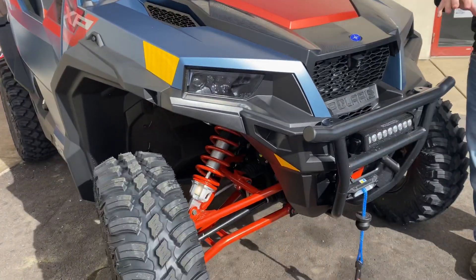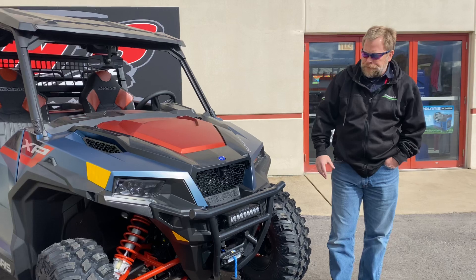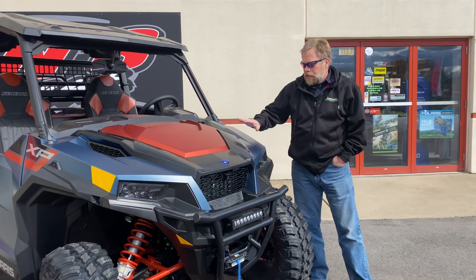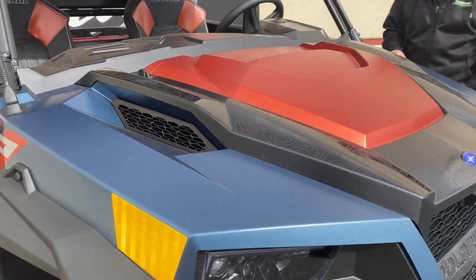But the LE also brings a light bar right there on the front, so it gives you an additional light. And the slate blue paint job with the graphics and the orange, the burnt orange.